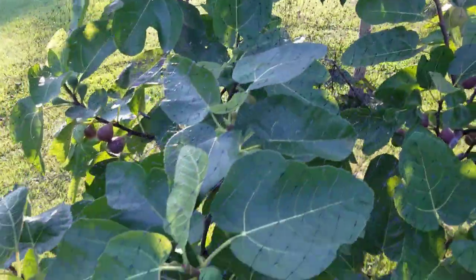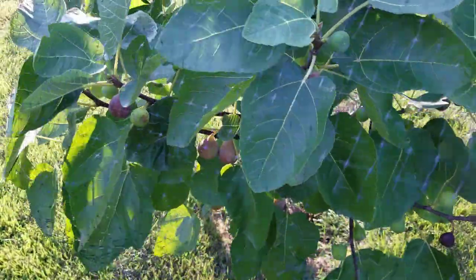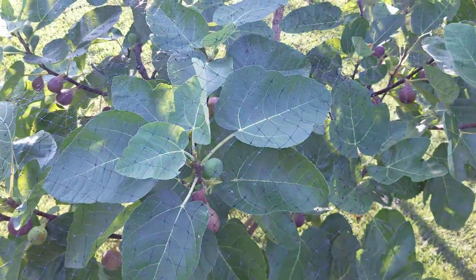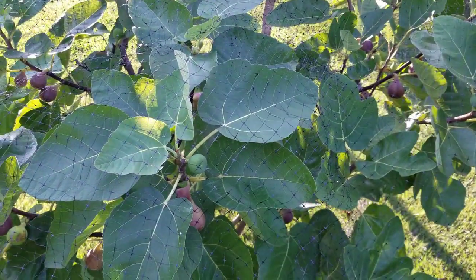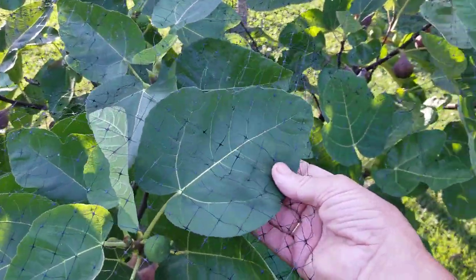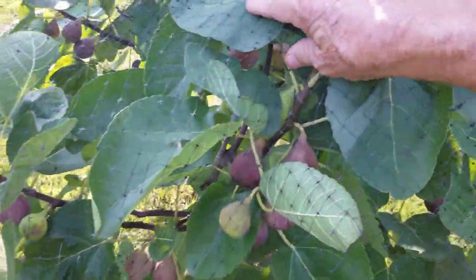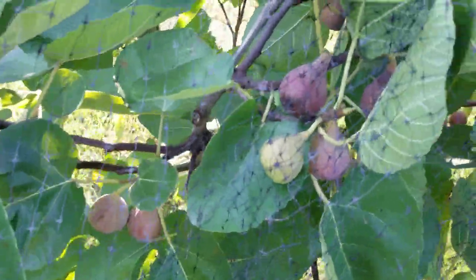I wanted to talk about this variety. Any of you out there that are familiar with LSU Tiger can tell by the leaves, which are definitely a reliable tell — these spade-shaped, single-lobed leaves, quite uniformly. And what a producer Tiger is.